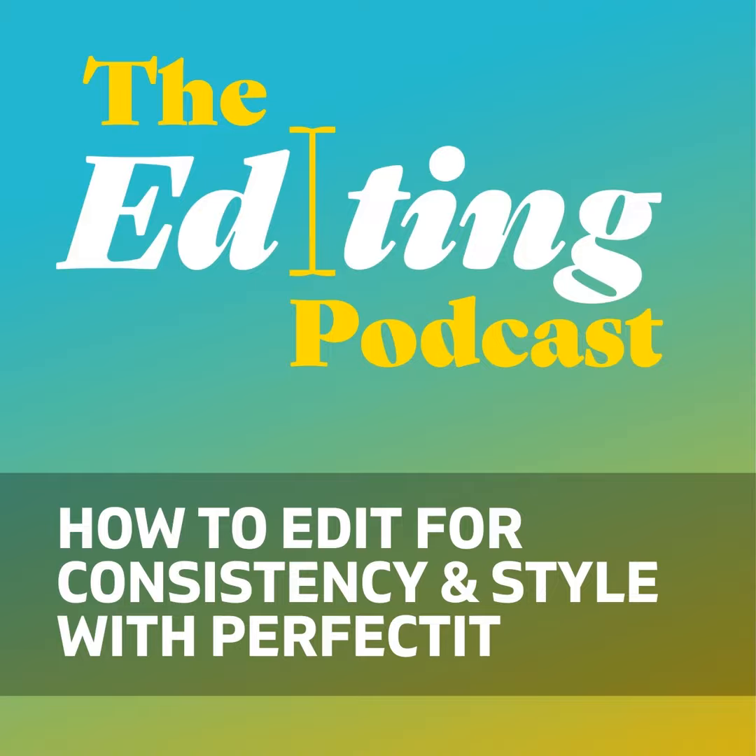PerfectIt 4 is PC-specific — that's a download through the website. There's also PerfectIt Cloud, which is available on a Mac, and that's a download through the Office Store, with a link also on the website. And it's worth reminding people: professional editors, if you're members of professional associations, check your member benefits — most editing societies around the world are covered at this point and it's a 30% discount, so it's well worth doing. We'll put a link in the show notes to a list of national editorial societies worldwide.